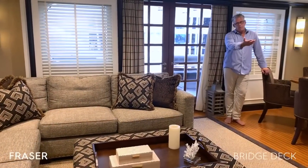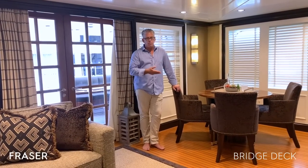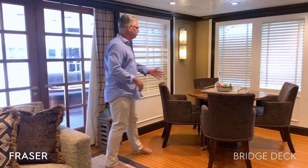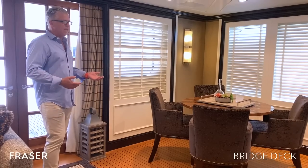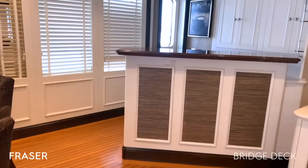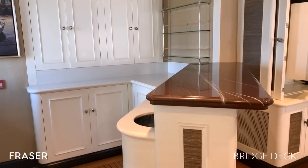You also have an entertainment center here with the Kaleidoscope system, which is a movie server — in fact, the entire boat is outfitted with it. In addition, we have another card table, another place to relax and hang out, and most importantly, we have our bar. All the decks are serviced through the dumbwaiter system, so you have dumbwaiter access here in the Sky Lounge, the galley, and down to the refrigeration decks.